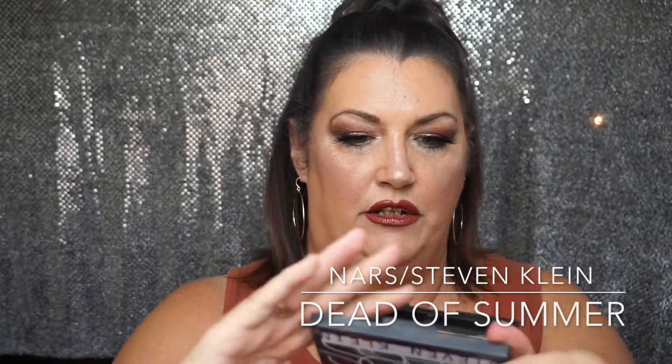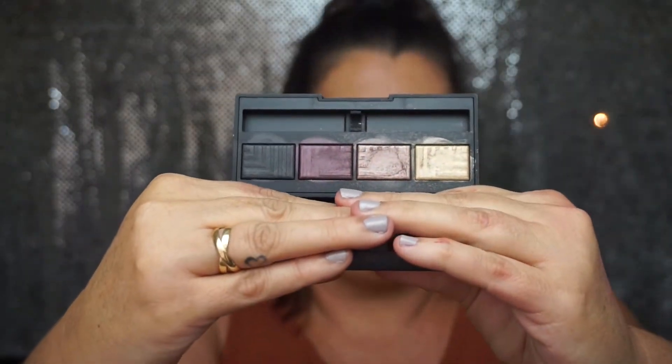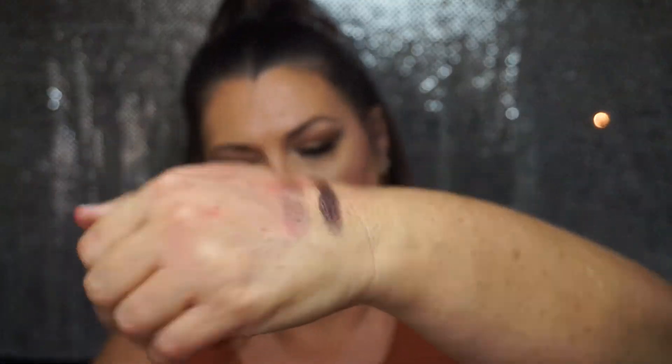The next one I have in my collection is from NARS — it's a collab with Stephen Klein, and it's just a little four-eyeshadow palette from NARS. I don't reach for this as much, but a couple of these colors are very, very pretty though. I want to say it's my all-time favorite palette.